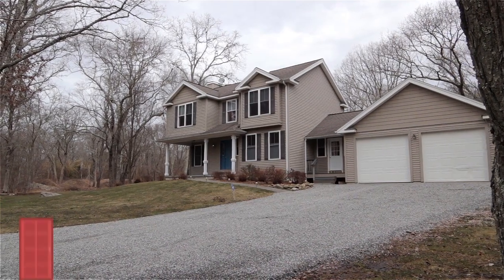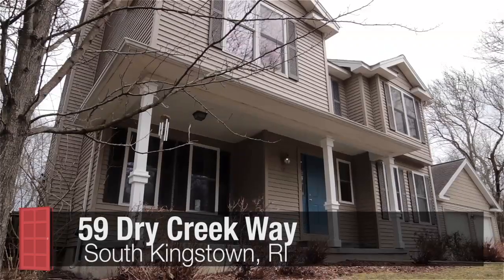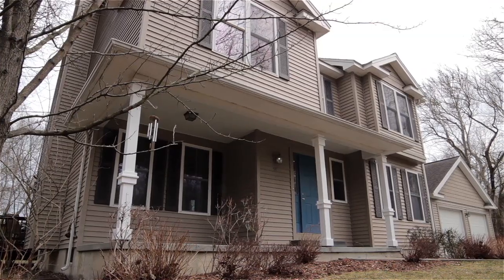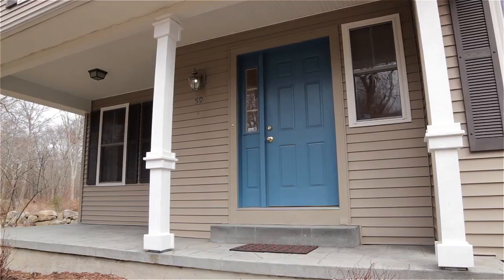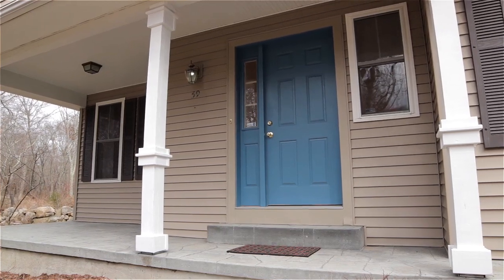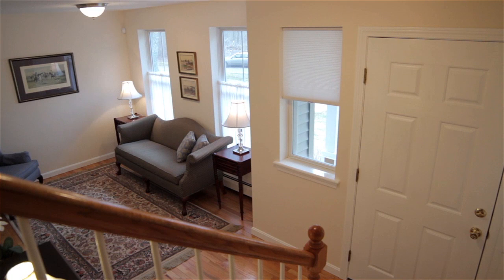Located along a gravel road in a quiet country setting, this sparkling young colonial offers three bedrooms and two and a half baths set on a large, nearly one-acre lot. The home's columned front porch greets you at the main entrance and welcomes you into a bright living room with refinished hardwood floors.